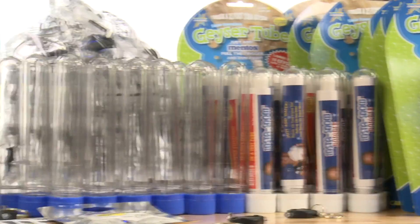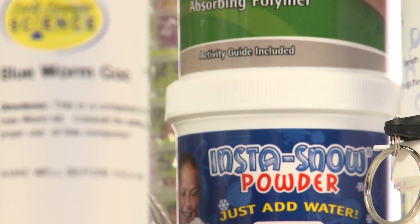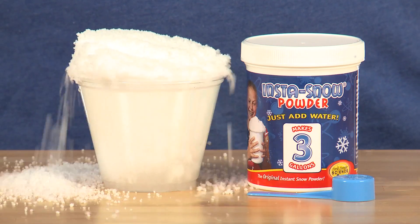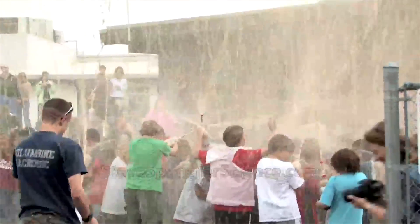This action-packed party kit features fun, hands-on activities for up to 15 guests, including the birthday child. From slippery worms to gooey slime to instantly fluffing snow and all-out geyser tube action, we've got your amazing science birthday covered.